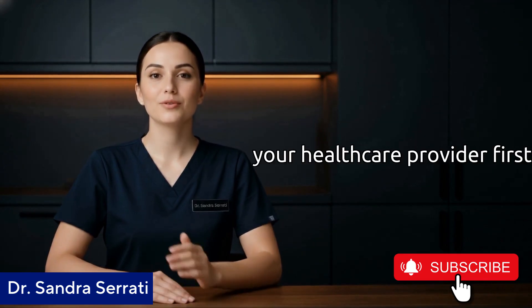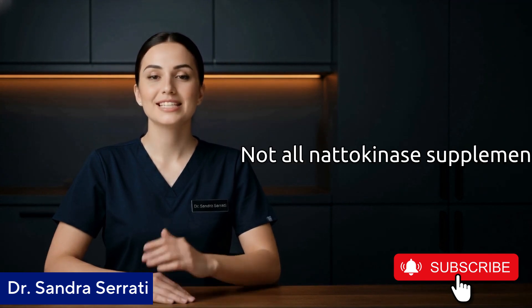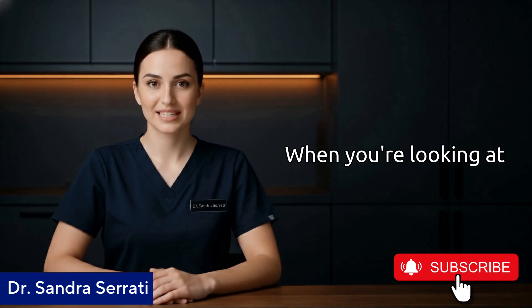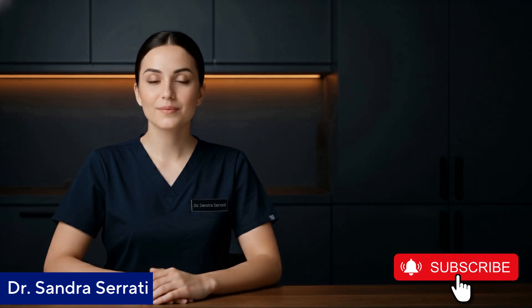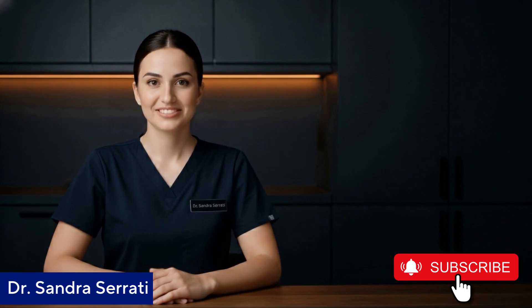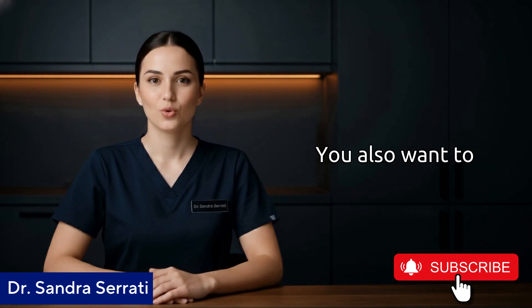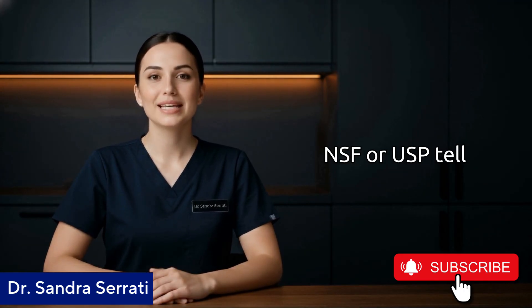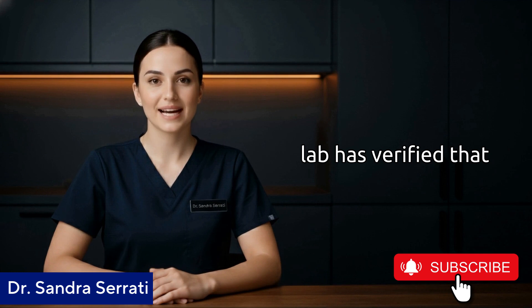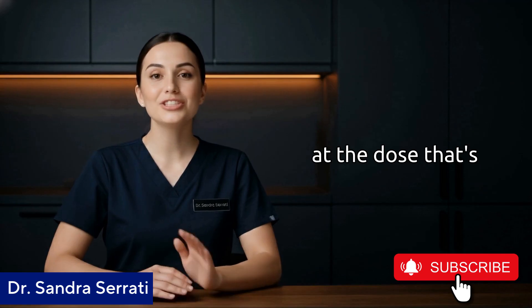Number two: quality matters tremendously. Not all natokinase supplements are created equal. When you're looking at products, you want to see FU — fibrinolytic units — listed on the label. Typically, 2,000 FU is a standard research dose: that's what's been studied, that's what's shown benefits. You also want to look for third-party testing — seals from organizations like NSF or USP tell you that an independent lab has verified that what's on the label is actually in the bottle, with no contaminants or unwanted fillers.